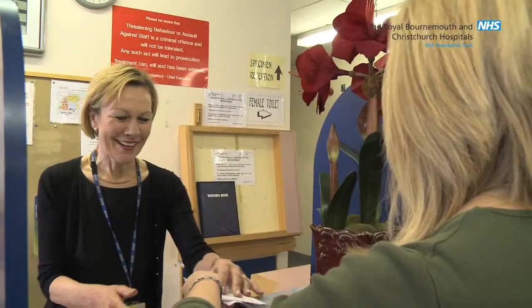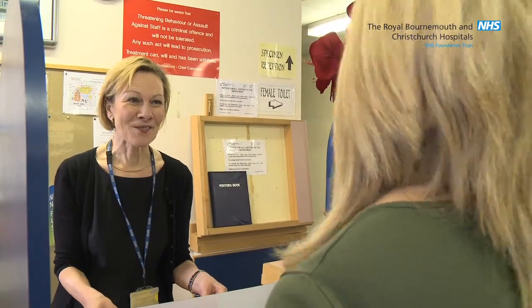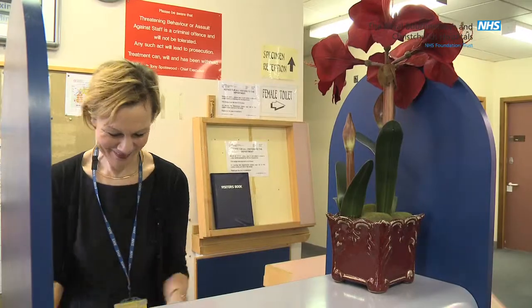When you arrive, you will need to book in at reception, where you'll be asked to wait. A trained member of staff called a phlebotomist will call you when it is your turn.